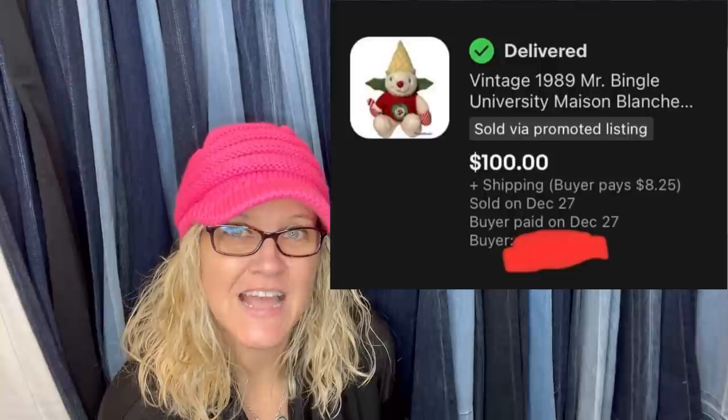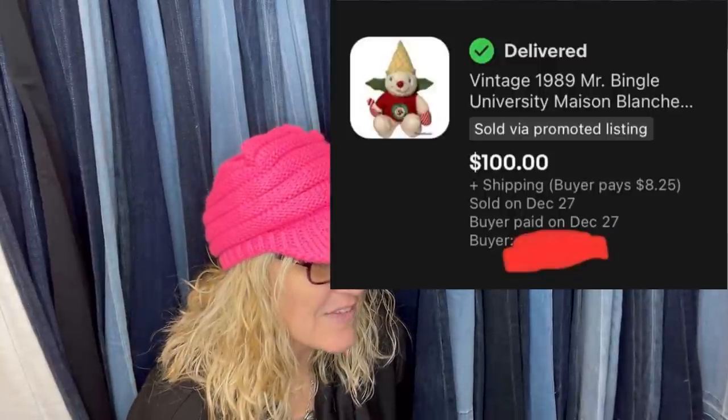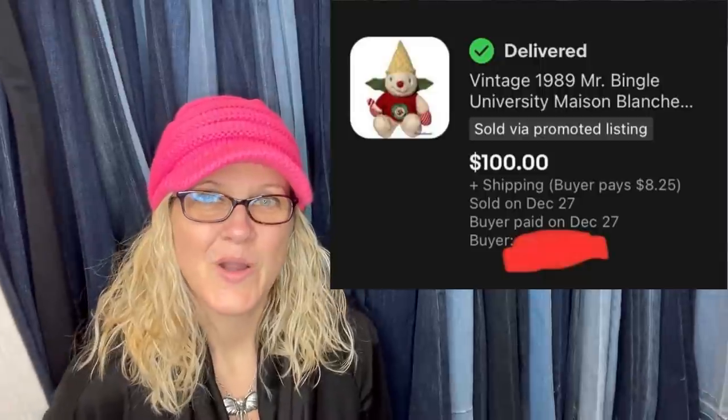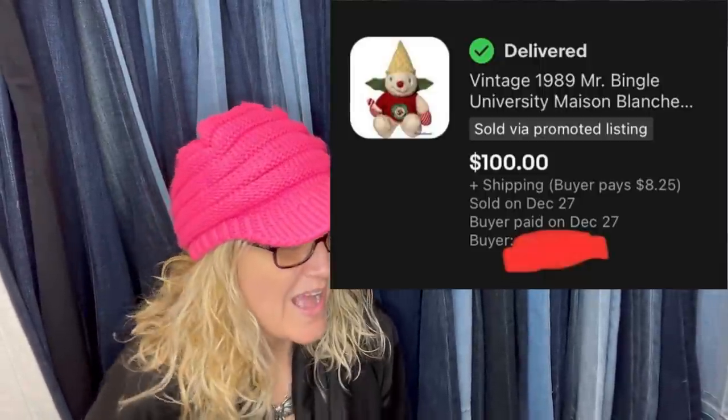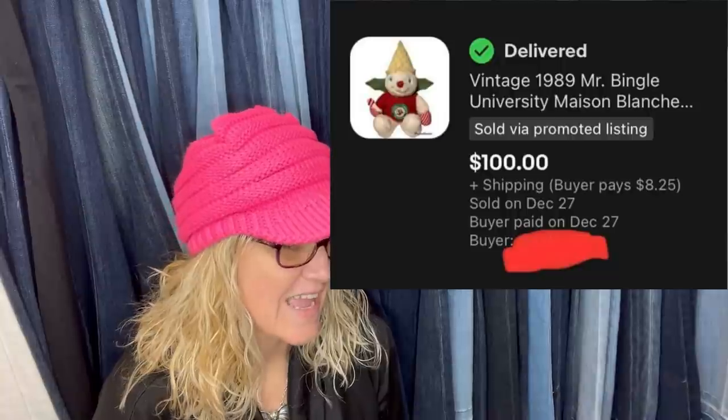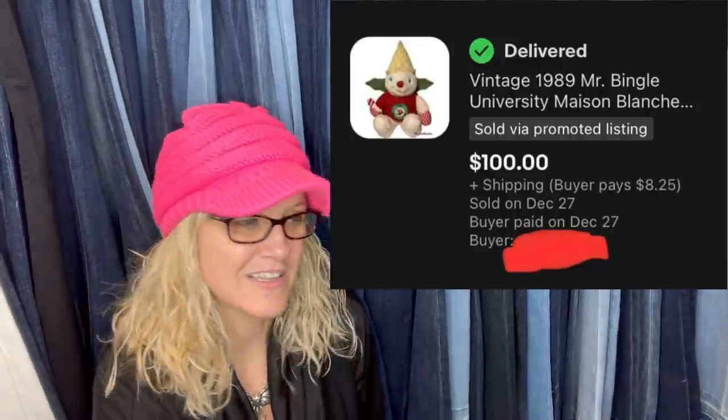All right, let's get started. The first item — paid $3.18 for this item at the Goodwill, and it is a vintage 1989 Mr. Bingle. So Mr. Bingle is a bolo. Sold this for $100, and the buyer paid shipping. There are different types and styles — anything Mr. Bingle, look it up.